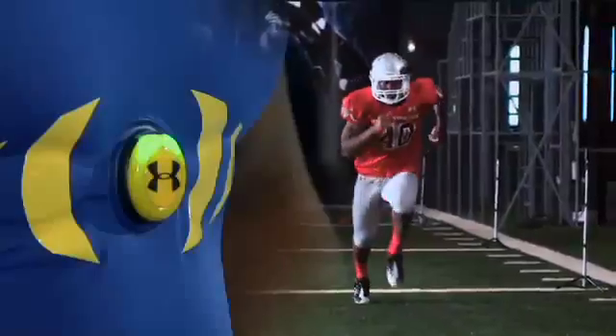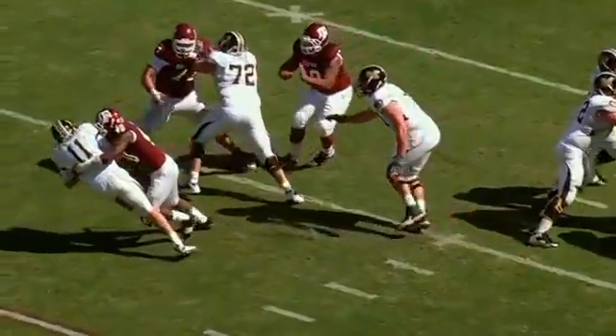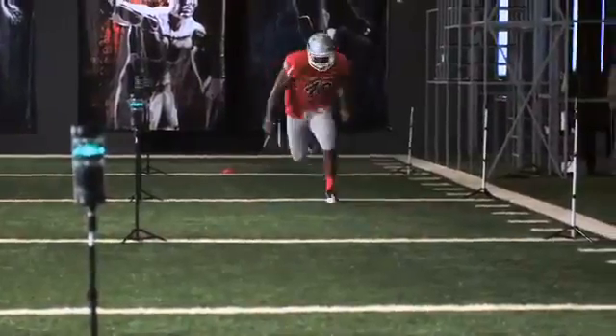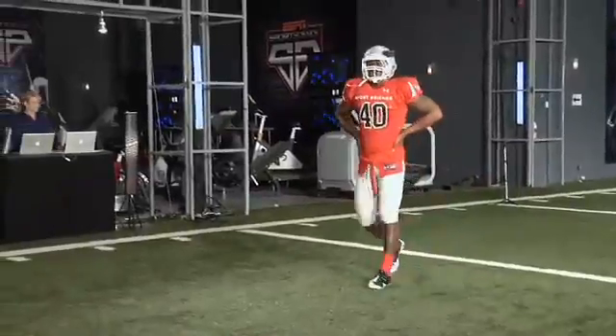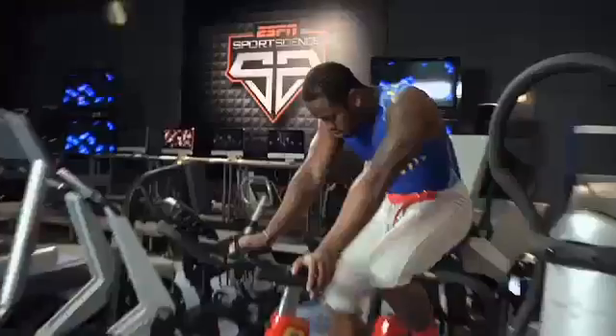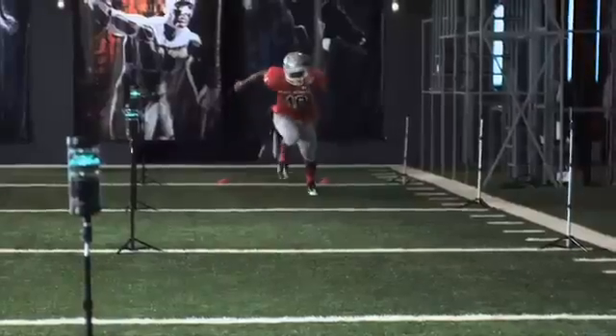Data from the E39 shirt reveals a key component to Miller's athleticism. During his sprint, his heart rate spikes to 141 beats per minute, yet in 90 seconds of recovery later, it's cut in half. This rapid recovery is an indicator of Miller's outstanding aerobic fitness.